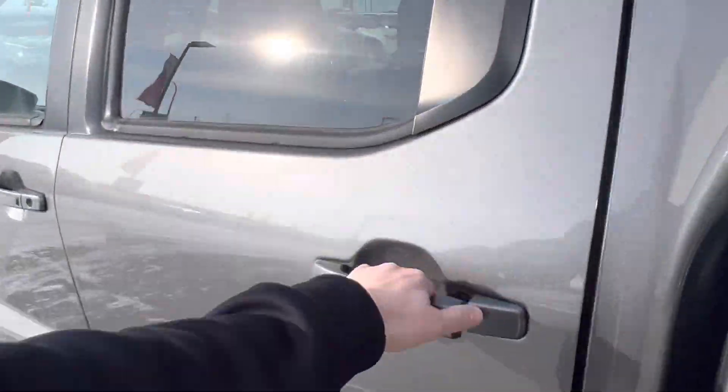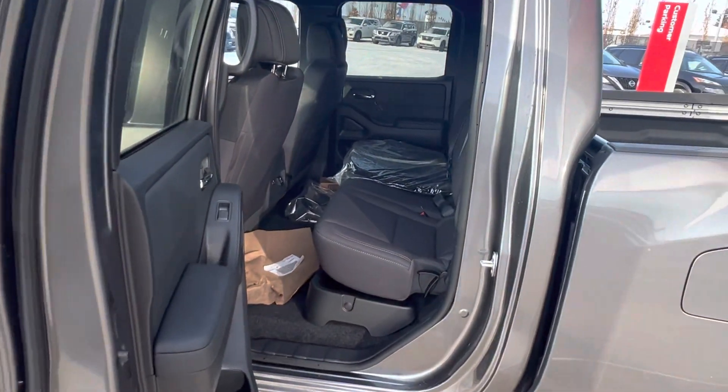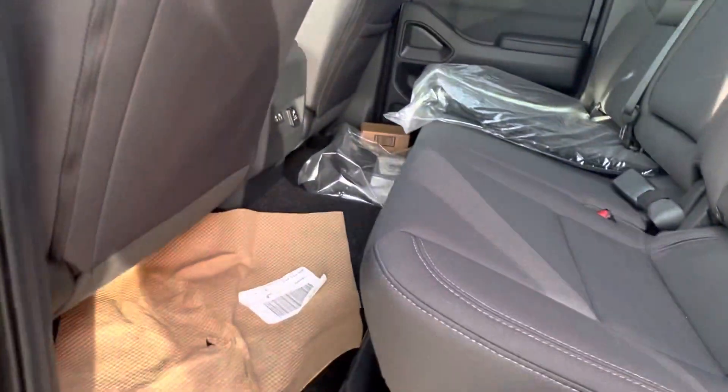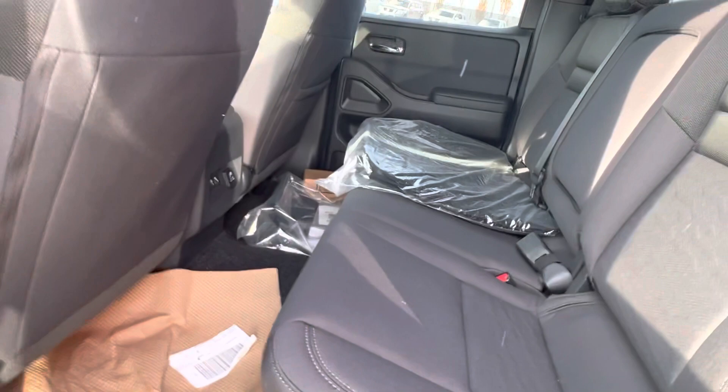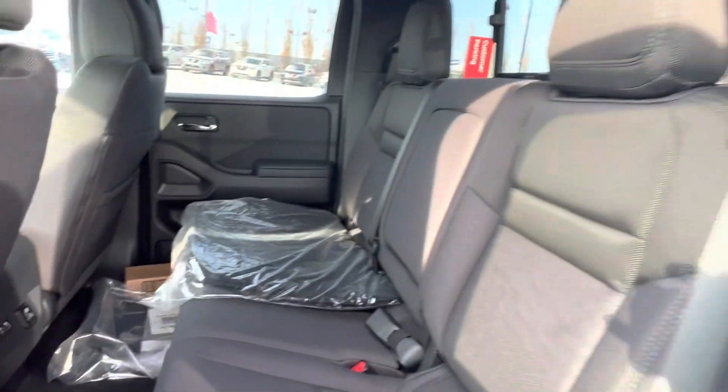Coming around to the second row — good amount of space for a small truck. You've got storage underneath here. The seats do fold up, just a little hard with one hand, but they fold up.